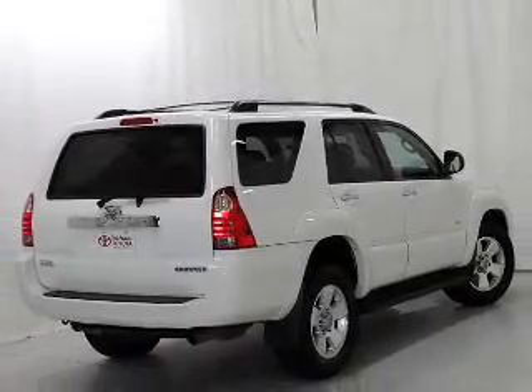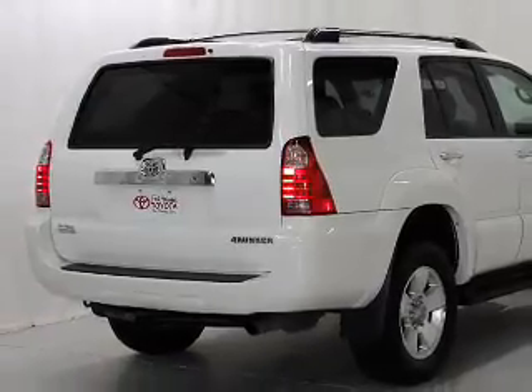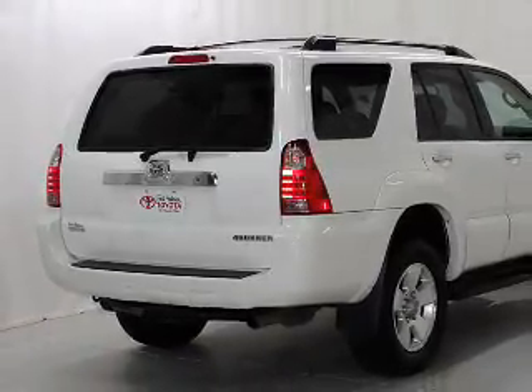Power door locks, power windows, cruise control, an AM-FM stereo with a CD player, power mirrors, power steering, air conditioning.